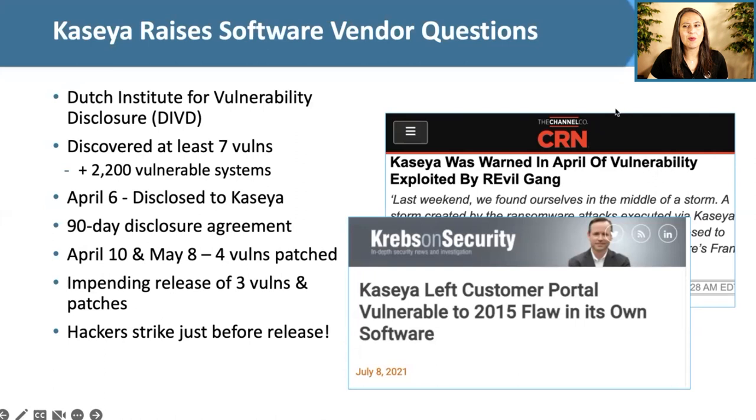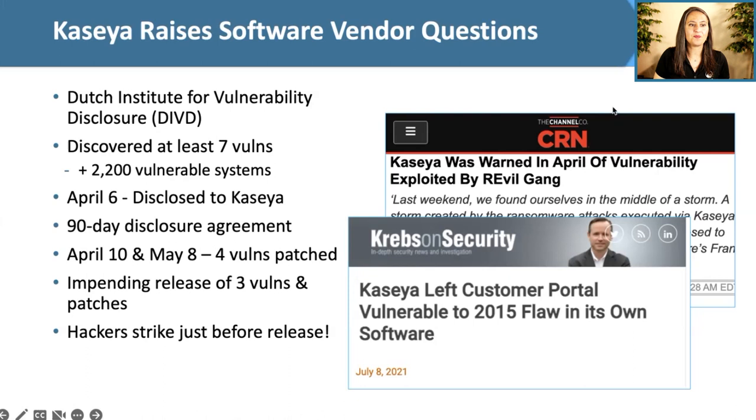Key questions to ask your managed service providers include: Who is on call when an issue occurs? According to FireEye, in 76% of cases ransomware is deployed after hours — evenings, weekends, holidays. Are your MSPs monitoring for vendor updates and threat intelligence? Who within your MSP gets notified and how quickly will they notify you? How quickly will they patch a zero-day vulnerability in your software, especially if they have hundreds or thousands of customers with the same vulnerability?